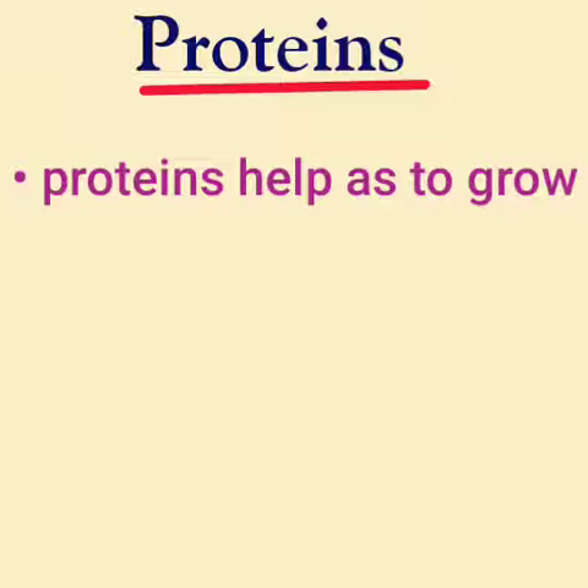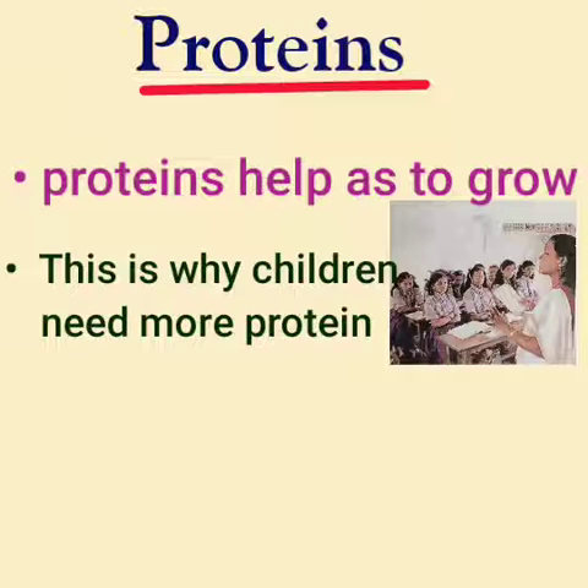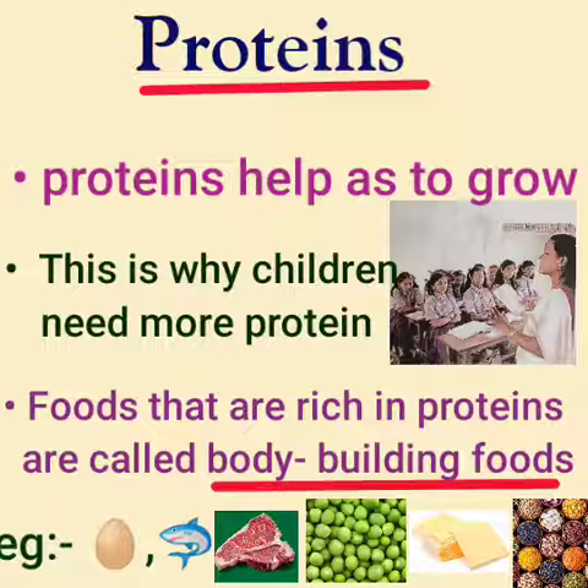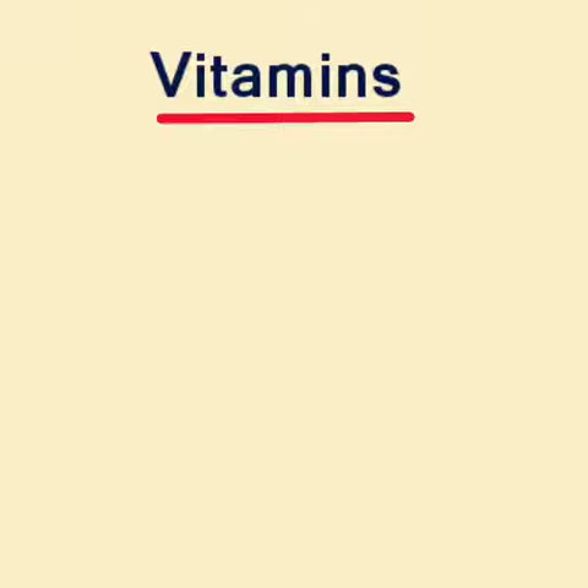Proteins. How do proteins help us? Proteins help us to grow — that is the reason why children need more proteins. Foods rich in proteins are called body-building foods. Examples are egg, fish, meat, peas, cheese, and pulses — all contain proteins.